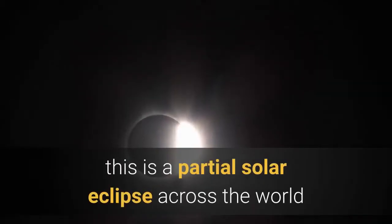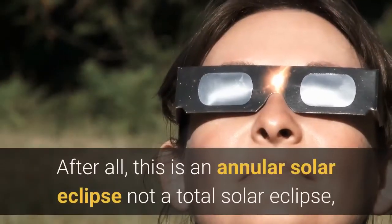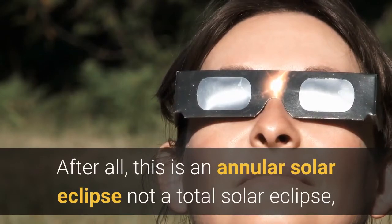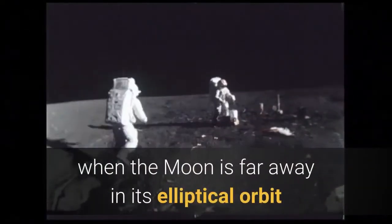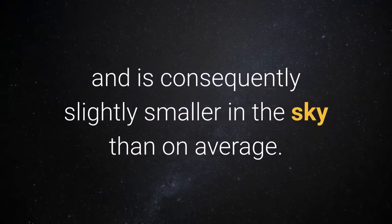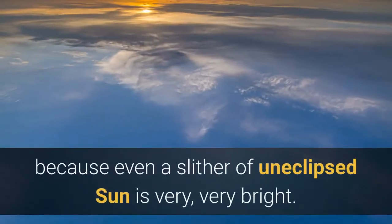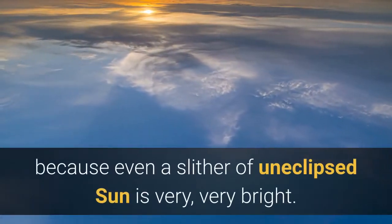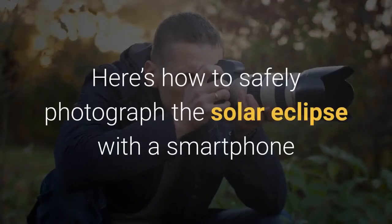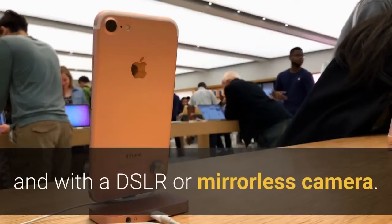Either way, this is a partial solar eclipse across the world, since nowhere will all of the sun be blocked by the moon. After all, this is an annular solar eclipse, not a total solar eclipse — when the moon is far away in its elliptical orbit and is consequently slightly smaller in the sky than on average. That means great care needs to be taken, because even a sliver of uneclipsed sun is very, very bright.